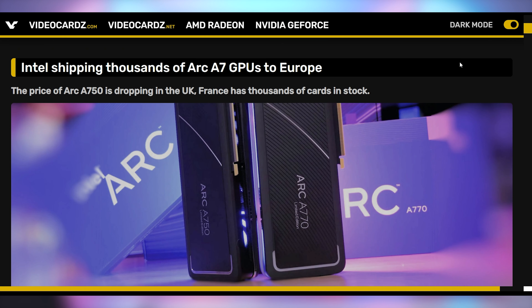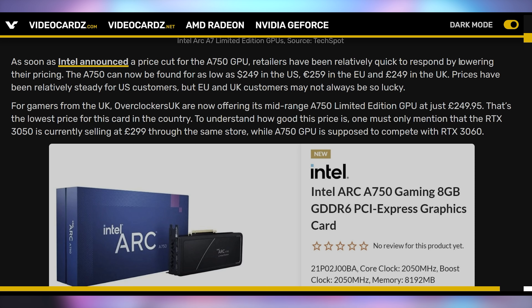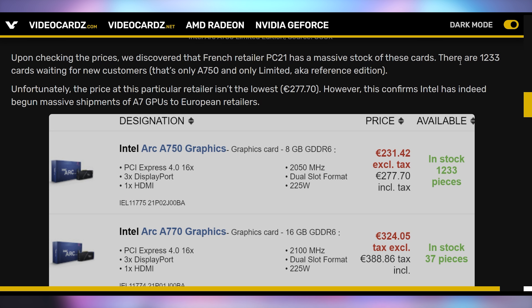Intel wants to get their GPUs out to you, and their latest strategy is shipping a huge number of them to Europe. The ARC A750 — which just received a price drop to $250 in the US and €260 in the EU — has been getting thousands of units shipped over, with certain retailers reporting 1,200 units in stock. No GPU shortage for Intel's ARC GPUs on the other side of the pond.